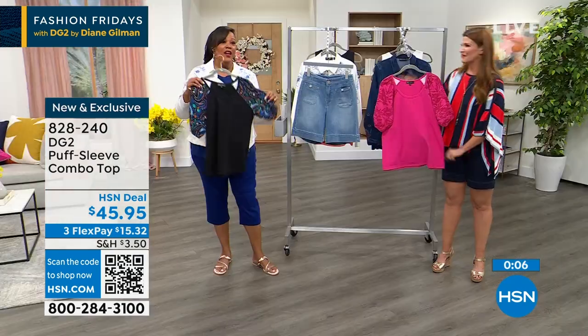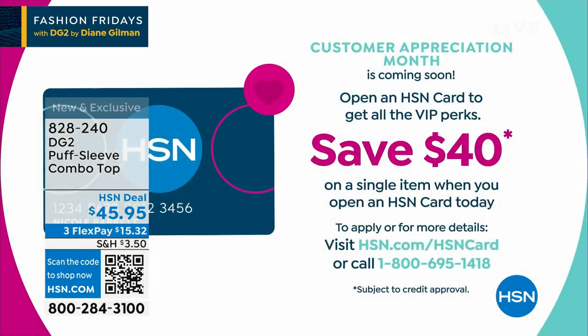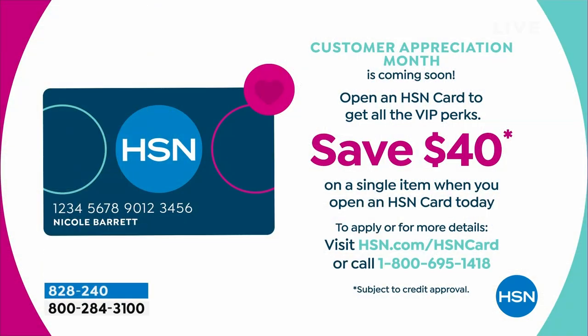Do you want to get this for $5.95? Apply for our HSN card. When you open up your HSN card, you get $40. So I would definitely stock up on the tops tonight because they make your outfits different — they allow you to turn a basic outfit into an extraordinary outfit.